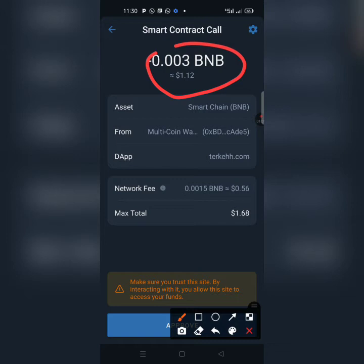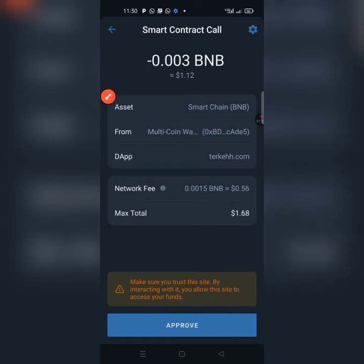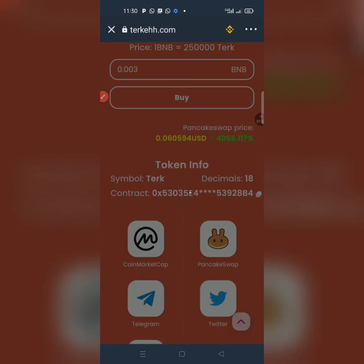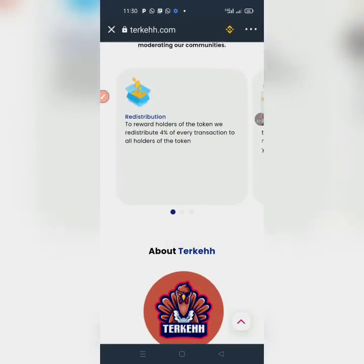You can see the total amount and the network gas fee. I want to spend 1.68 dollar cents total to buy a certain amount of TECH. I click Approve, confirm it, and it's initializing — boom, it comes up as successful! We are now successful in buying the airdrop.